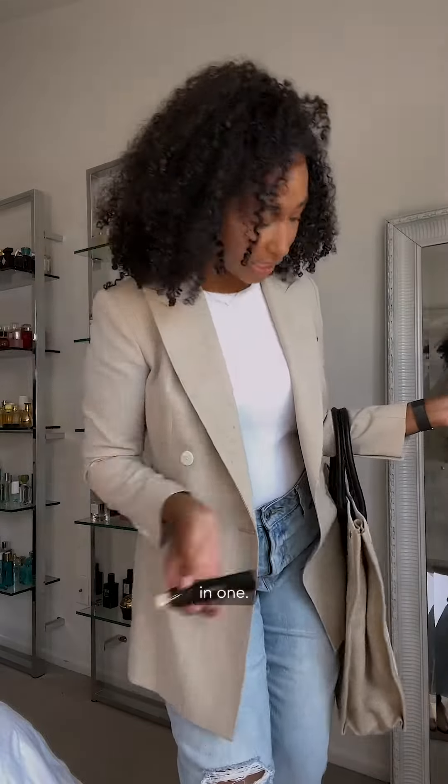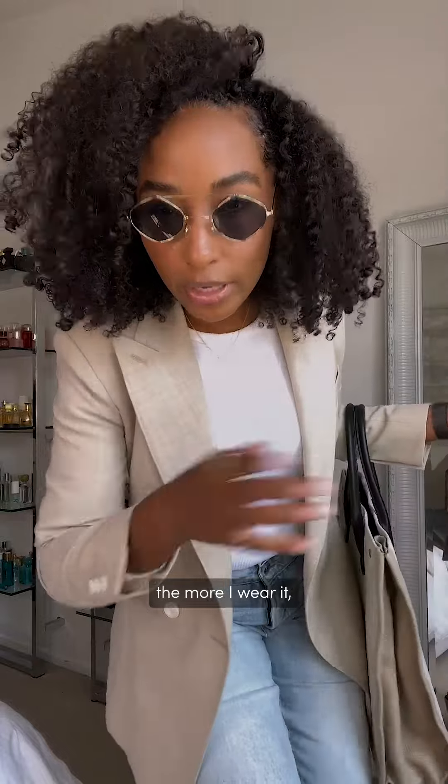The more I wear it the more I really like it. So what do you think? My outfit — kind of cute, right? It's giving very Long Island chic.